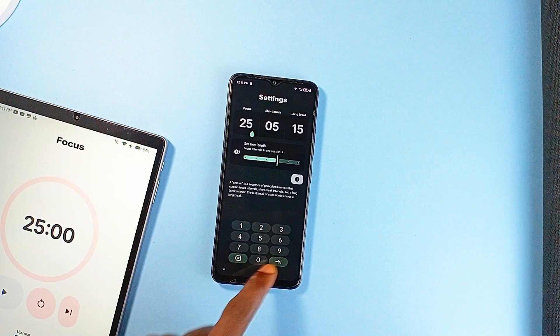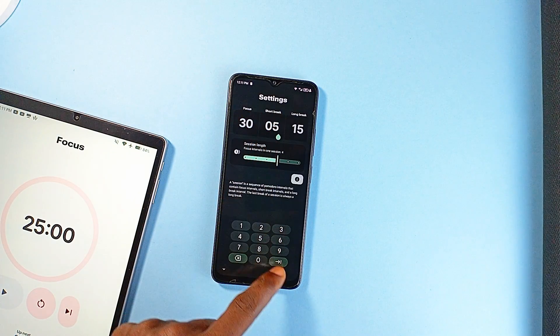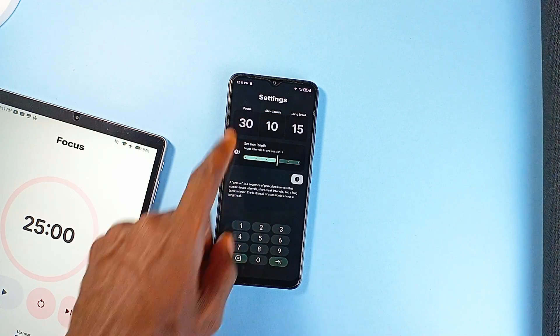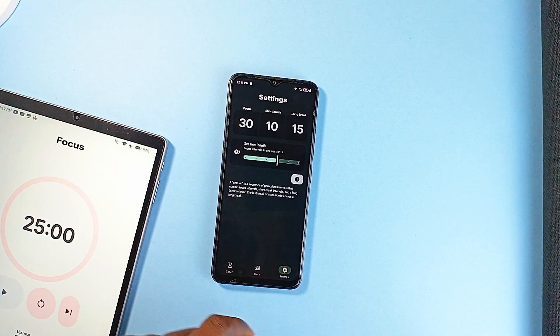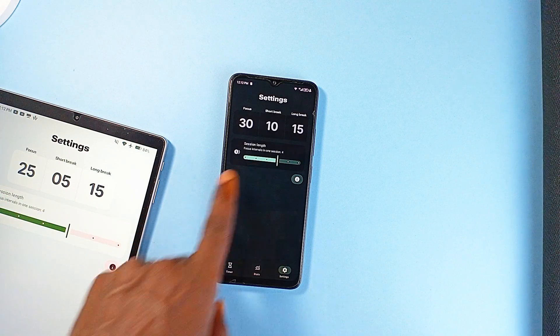Timer settings are customizable too. If the classic 25-minute focus time and 5-minute break time Pomodoro structure isn't your thing, you can tweak it to fit your workflow however it suits you. Whether that's longer focus blocks or short bursts, the app lets you adjust things without making it complicated.